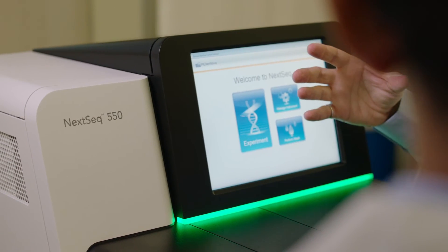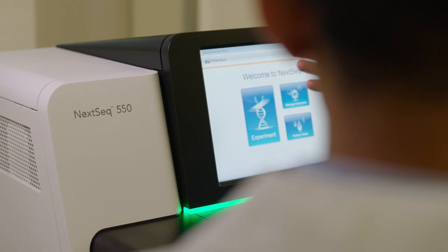The data quality for the NEXTSEC 550 is identical to the data quality we generate out of the NEXTSEC 500. Effectively it's the same instrument from a sequencing perspective.